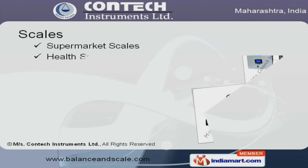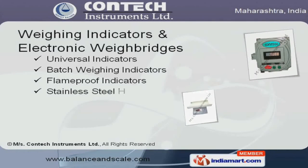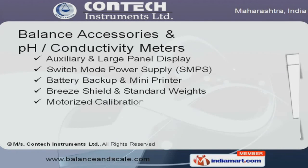Supermarket, health, industrial, and crane scales are available under our scales range. Our weighing indicators and electronic weigh bridges are best in the industry amongst others. Balance accessories and pH/conductivity meters are nothing but the best solution for all your needs.